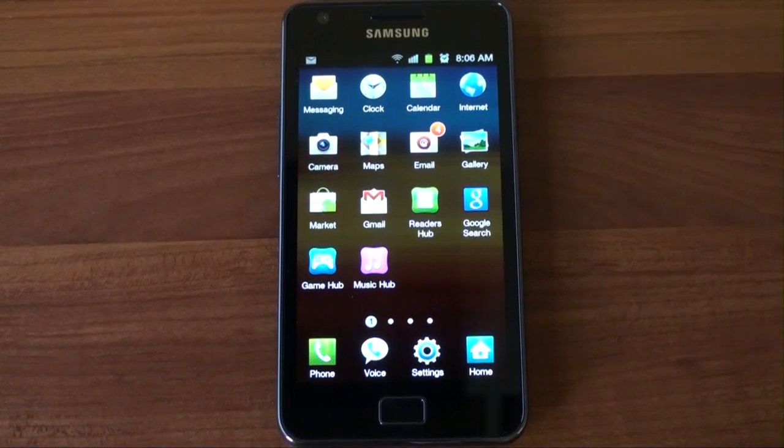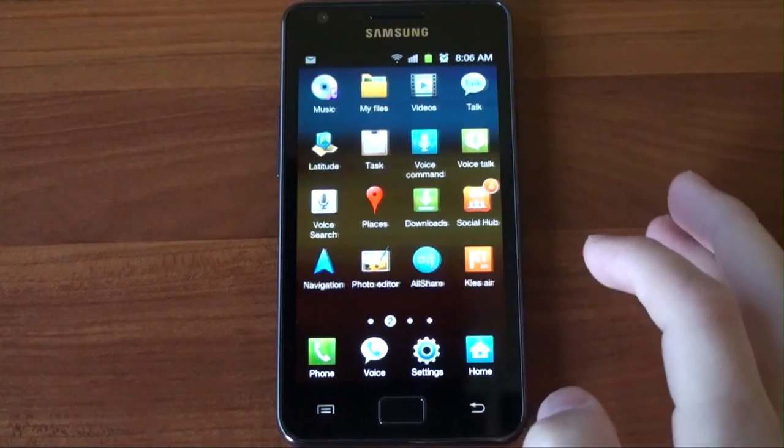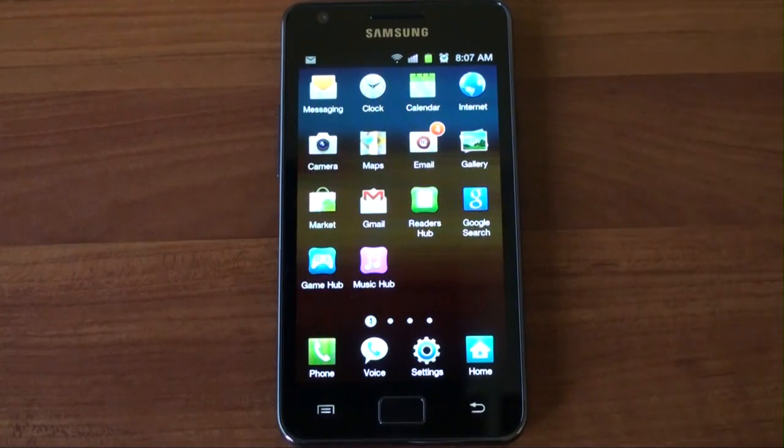Hey guys, it's Brandon Miniman from Pocketnow.com, and in this video we're going to take a look at some of the built-in applications on the Samsung Galaxy S2. Samsung has added a lot of really cool apps that we want to show you.